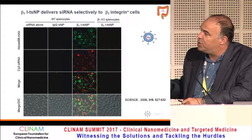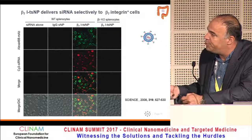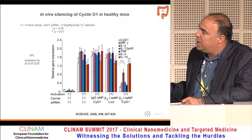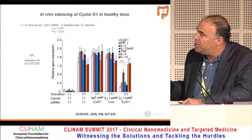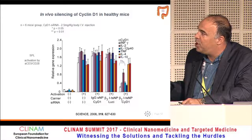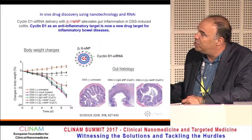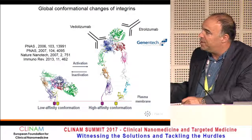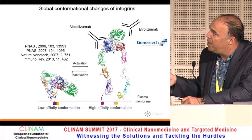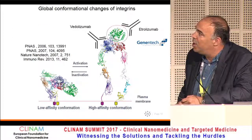Beta-7 is a homing receptor expressed on lymphocytes that home to the gut. We found that Cyclin D1 — very specifically D1, not D2 and not D3 — blocks some of the pro-inflammatory cytokines but not the anti-inflammatory ones. We're finishing a paper in final revision at Cell that goes into the mechanism. We also showed we can block intestinal inflammation. Importantly, Genentech became interested in the antibody we developed, and it is now etrolizumab — a nice competitor to vedolizumab from Takeda — but basically coming from the same lab.